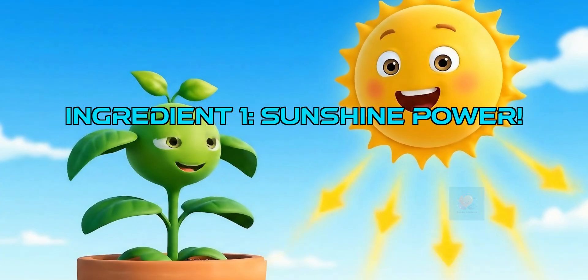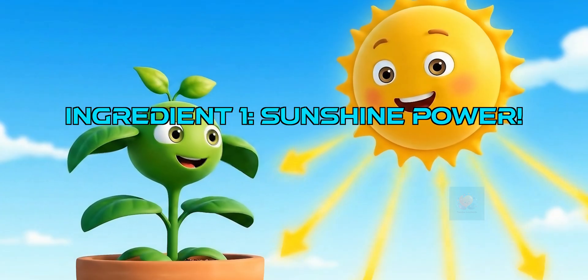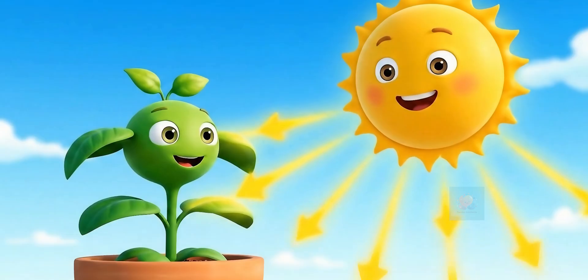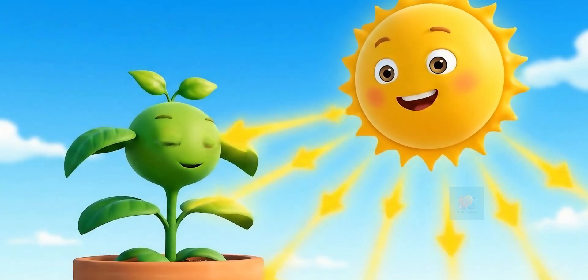Just like we need energy to cook, plants need energy, too. Their main energy source is sunlight. The bright rays from the sun give plants the power to make food.